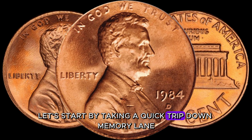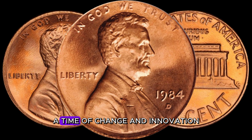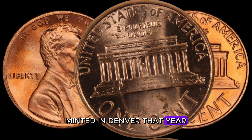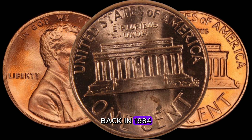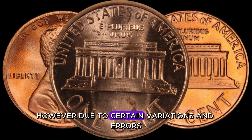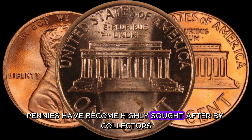Let's take a quick trip down memory lane. The year 1984 — a time of change and innovation. Back in 1984, the Denver Mint produced millions of Lincoln pennies. However, due to certain variations and errors, some of these pennies have become highly sought after by collectors. It all comes down to the minting process and potential errors during production.